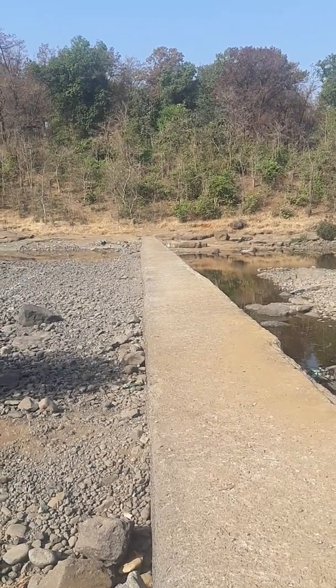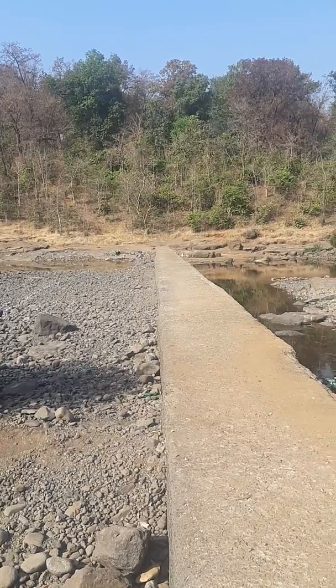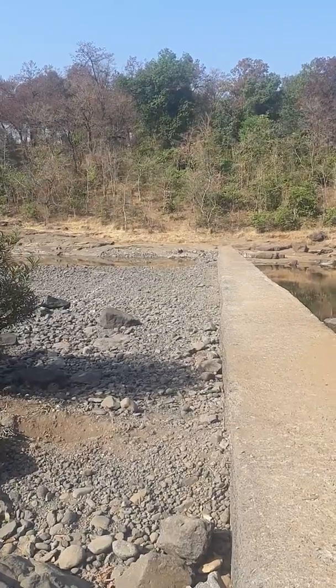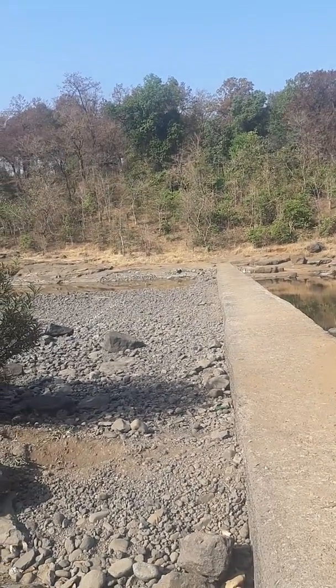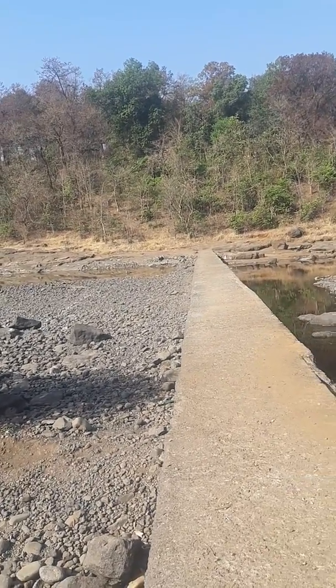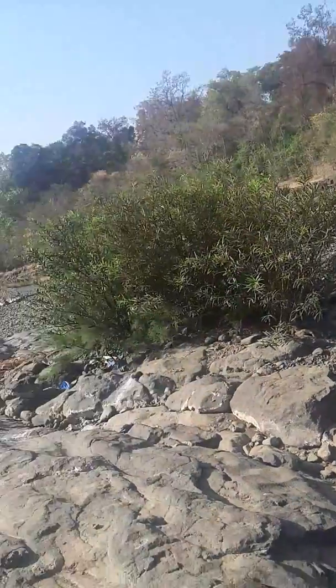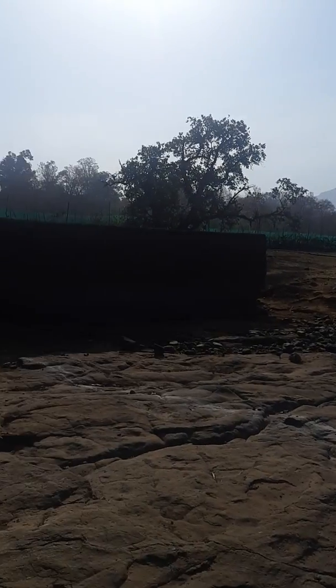The bund is constructed well; it's not broken anywhere. It's not a KT-type bandara in the sense there is no door or anything like that — water simply flows over when there's too much. We are hoping that once we clear all this stuff, there'll be plenty of water accumulation behind. I'll also show you the farmer's land — in fact, that's what I'll show you first.